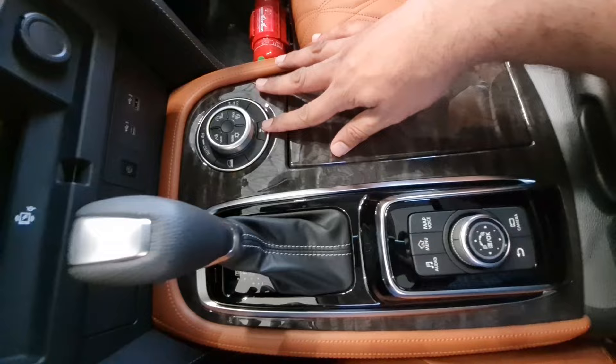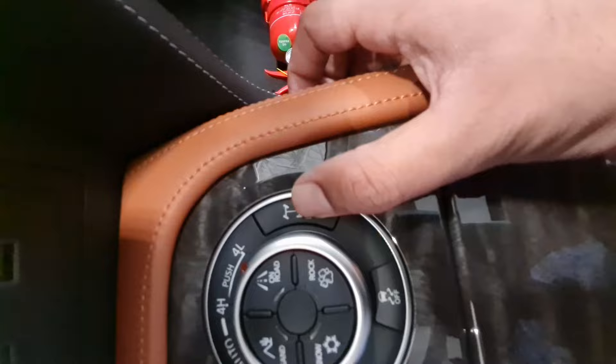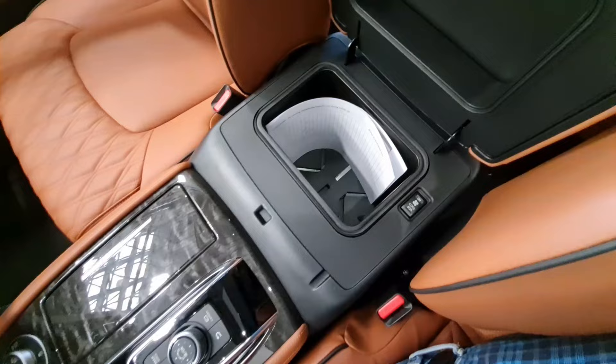The infotainment system controls are very accessible for the driver — you can view the camera and everything from here. There is a differential lock, just one press, and multiple modes including snow mode. The central compartment is really spacious and accessible for both the driver and rear passengers, adding a lot of practicality.